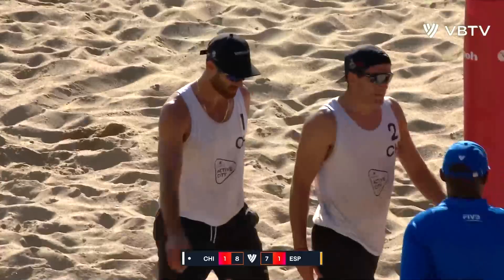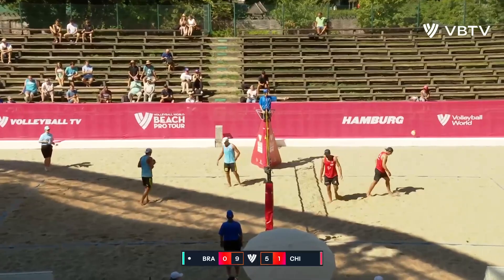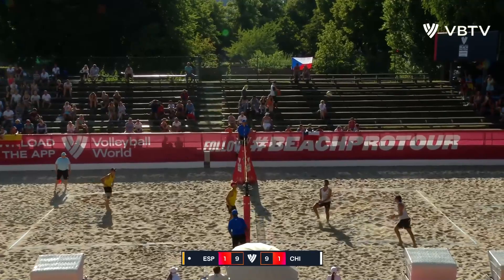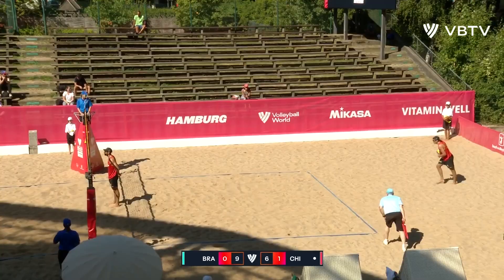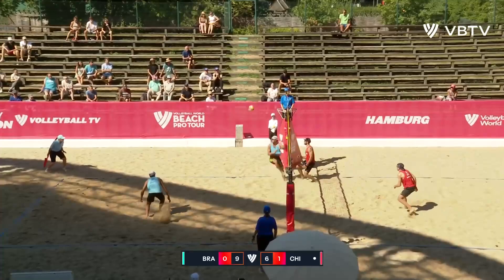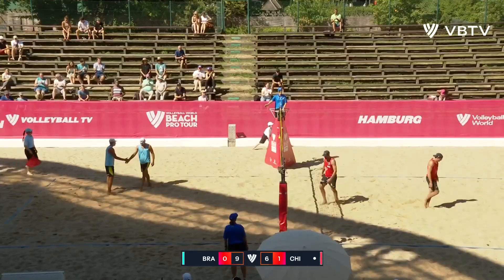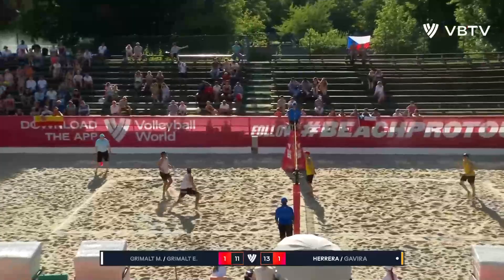In the first set, they've come out with a different mindset in the second. Tantalizing from Marco, but I like that Chile mixed it up. Just another picture-perfect textbook line shot from Esteban Grimald — starting to find a little bit of their voice here. Marco will get a clean swing and absolutely nails the line. Chile taking the first set 21-16, Spain taking a commanding win in set number two 21-11. And Spain trying to finish this one off.